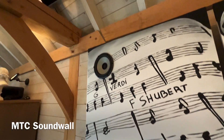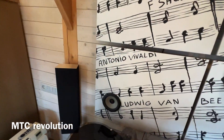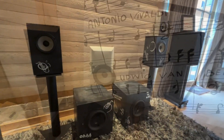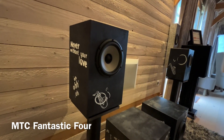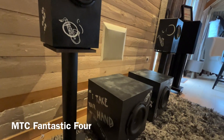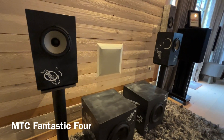Wij bieden MTC-luidsprekers op maat gemaakt en dit met een superieure geluidskwaliteit, vervaardigd in België en met de hand beschilderd. Daarnaast bieden wij de mogelijkheid om een thema naar keuze te kiezen voor het schilderij, zodat uw speakers een uniek en persoonlijk karakter krijgen.